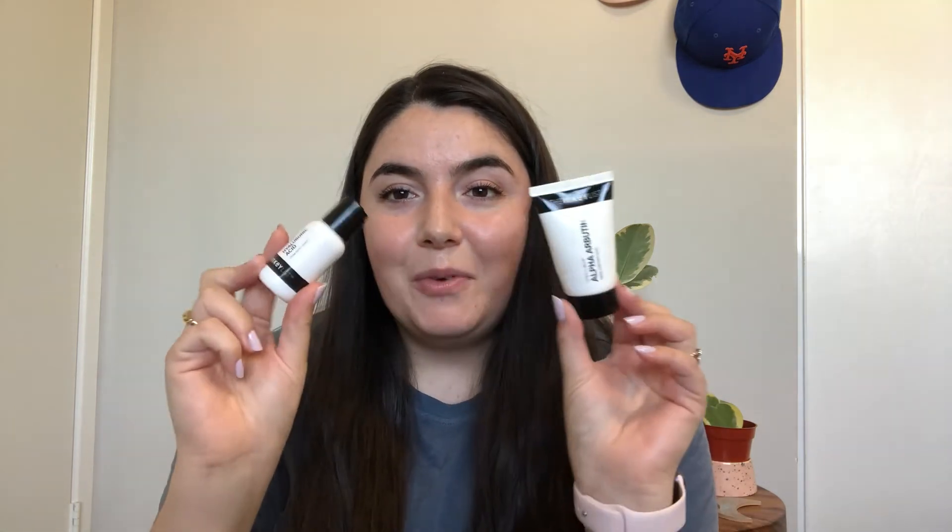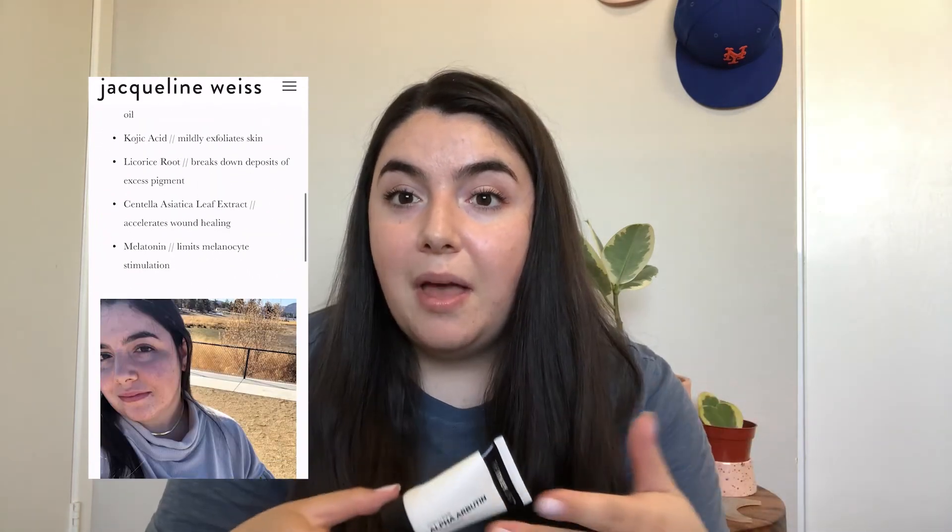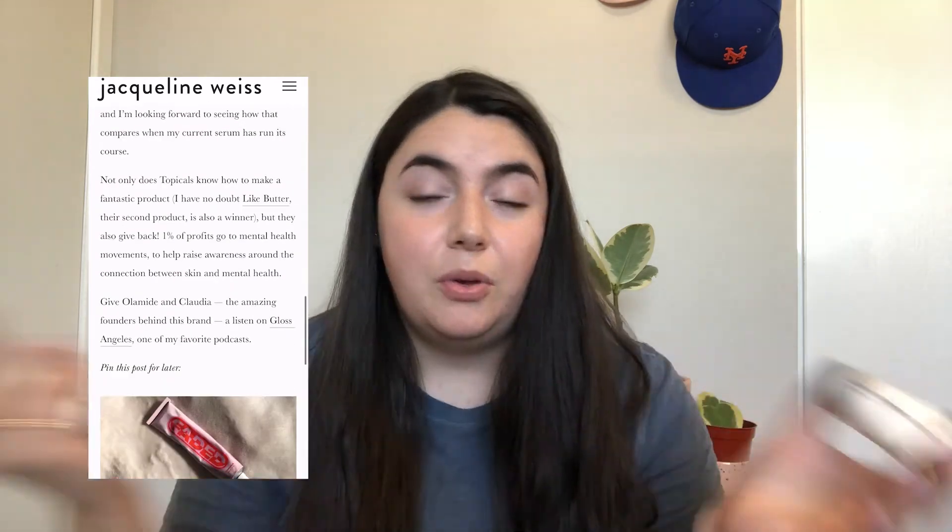We are at skincare, which is one of my favorite categories — probably my second favorite after masks. I'll start with these two products from the Inky List. These are both really well priced and available at Sephora — both under $10. This is their hyaluronic acid and their alpha arbutin. I actually don't think I'll repurchase the alpha arbutin right now because I'm using Faded by Topicals — I have a full blog post review on it — which I'm really loving for fading hyperpigmentation and dark spots from past breakouts. But if you're not ready to make the plunge on that $40 product, this is a cheaper alternative. I really love their hyaluronic acid and I keep it in the fridge.